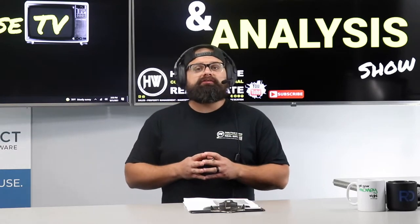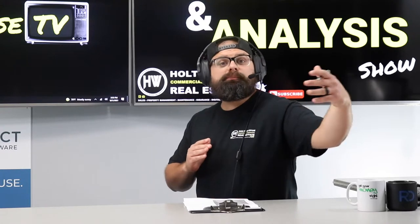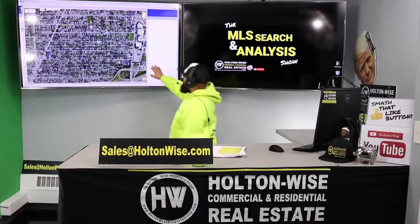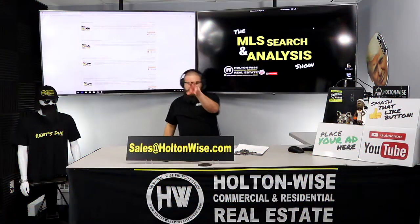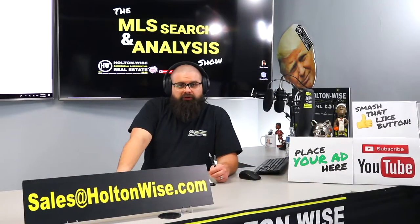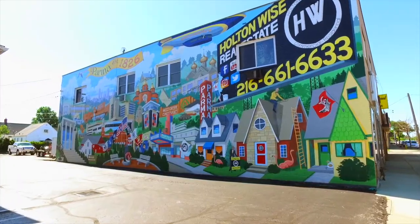I'm going to help a couple of California investors stretch their money as far as possible. This is the show where I work for you directly, taking your needs, going through the MLS and trying to find the best possible deal. Put down 25% — that's the perfect way to buy this. That's why real estate investing is the greatest industry in the world.